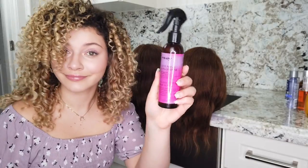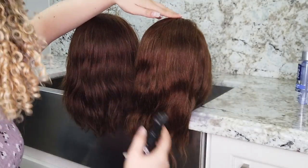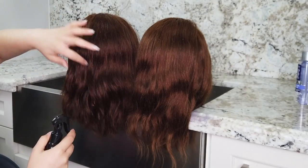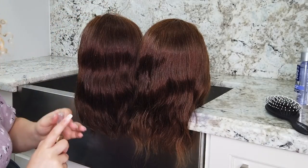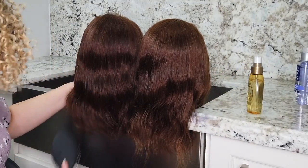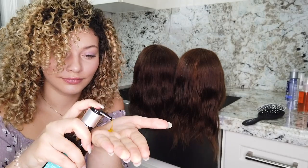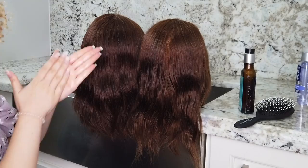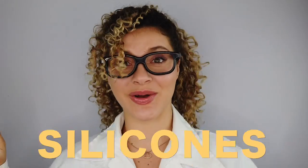I will be layering these products from the thinnest to the thickest consistency, using a variety of sprays and serums that are all very rich in silicones. As I coat the hair with many different types of silicone products, we're going to have Scientifi Mel school us a little bit on why there are so many different types of silicones, what the benefits may be, and maybe even bust a few myths right here, right now. Hi! I'm Scientifi Mel, called on to bring you the nitty-gritty, scientific, actual, factual on silicones.